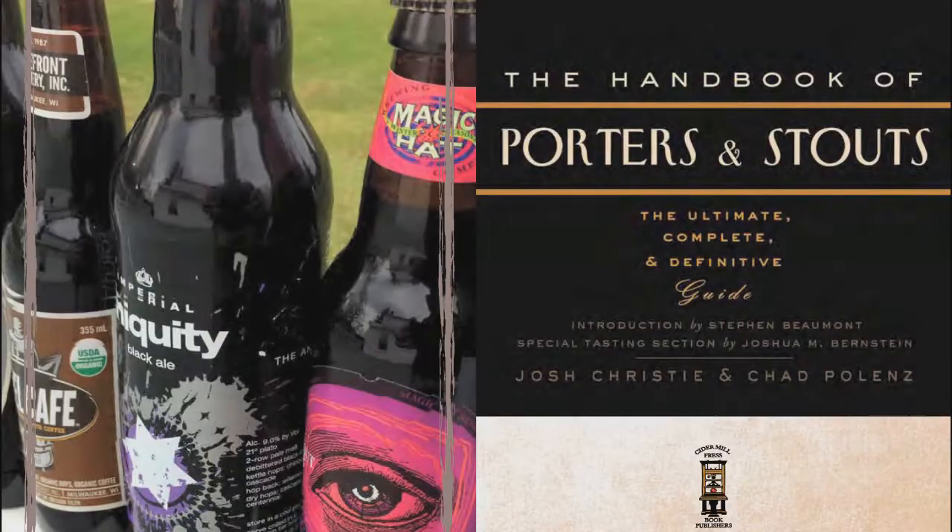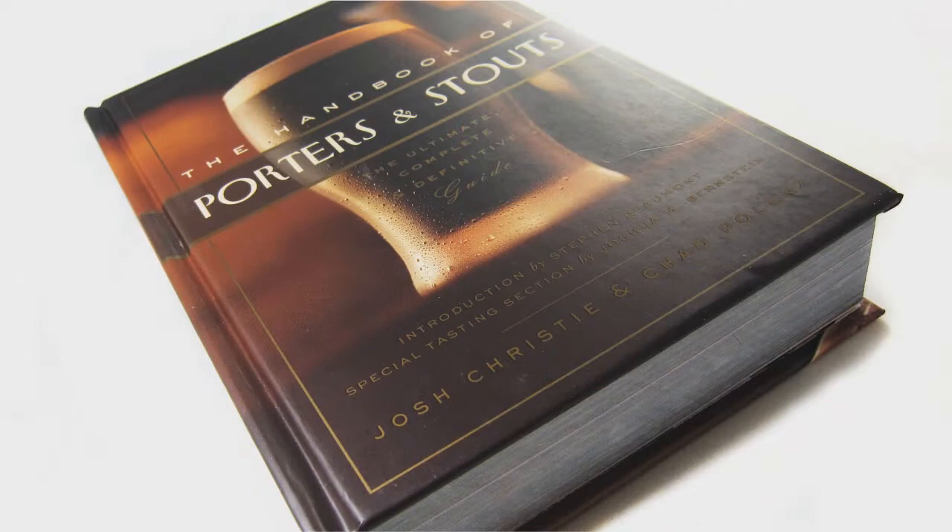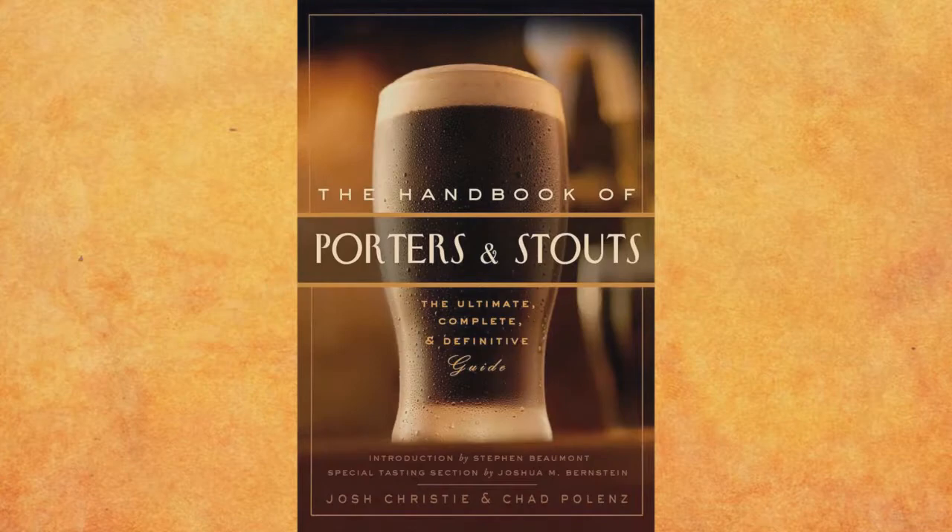Hey craft beer drinkers, have we got a book for you — The Handbook of Porters and Stouts. This book documents the greatest examples of dark beer available on the market today, from old world traditional brews to American craft breweries pushing the boundaries of what dark beer can be. You'll learn about the origins of the styles as well as the brewers behind the beer. Available in bookstores November 11th, or pre-order from Amazon at a discounted rate today. Come to the dark side with The Handbook of Porters and Stouts by Josh Christie and Chad Polenz.